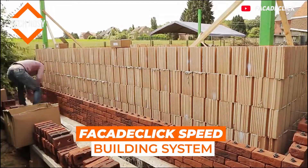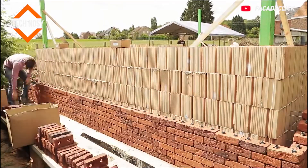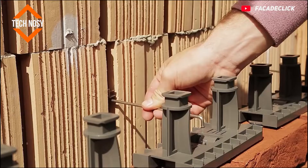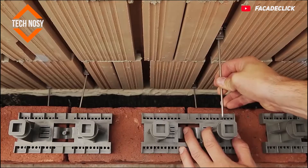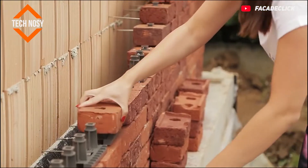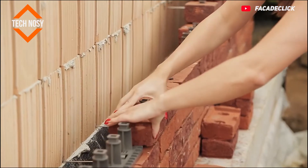Facade Click Speed Building System. In this system, all the good properties of traditional facing bricks are combined with an innovative click system. Facade Click has a click system that makes it easier and faster to build a brick facade. The bricks are clicked together like Lego blocks. Then the filling material is filled between the bricks, providing durability and insulation against all kinds of external factors.